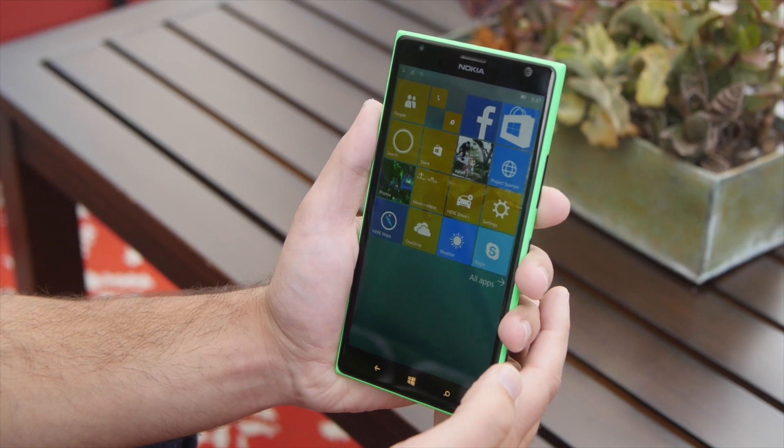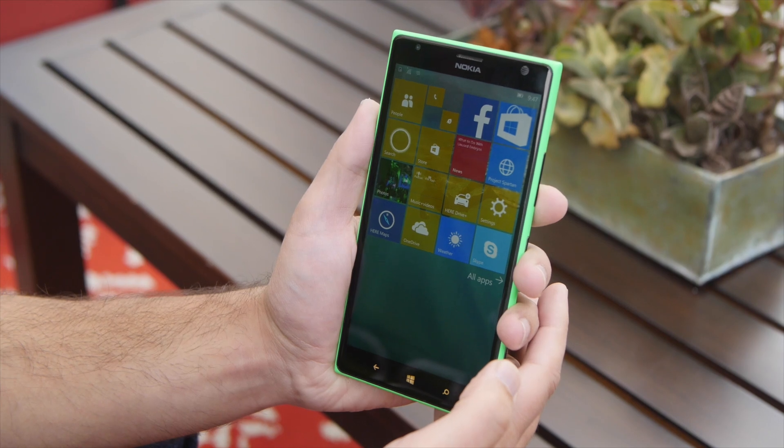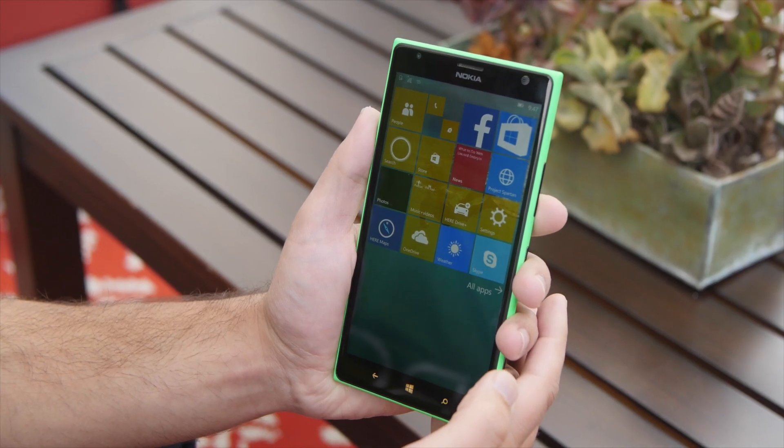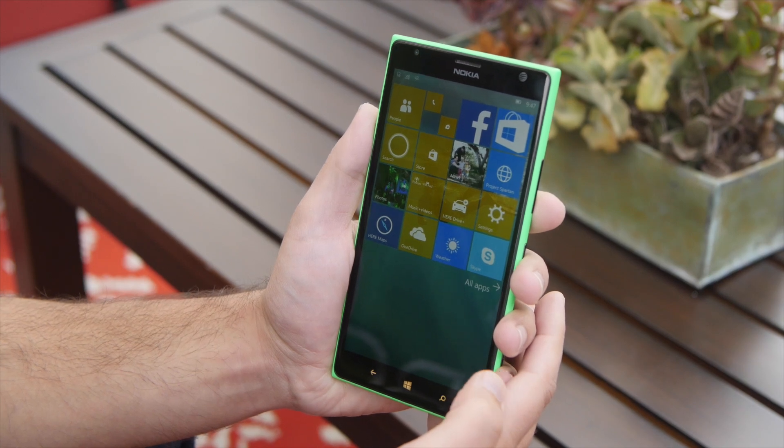Hey everybody, Daniel Rubino here with Windows Central. I just want to show you guys a new feature in Windows 10 Mobile Build 10136. It is for one-handed use and it's only for devices with displays of five inches or larger.